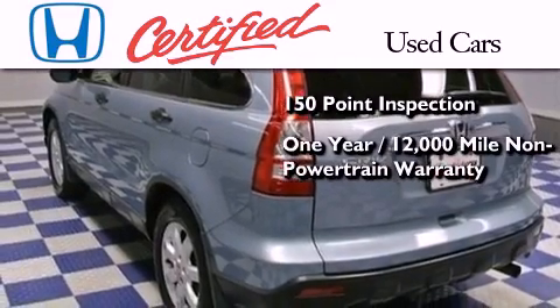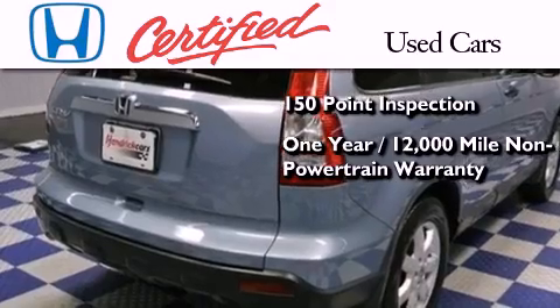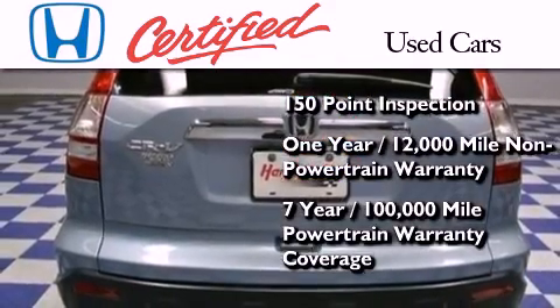It also includes an additional one year or 12,000 miles of non-powertrain equipment warranty coverage on top of what is left on the original new car warranty, and seven years or 100,000 miles of powertrain warranty coverage.